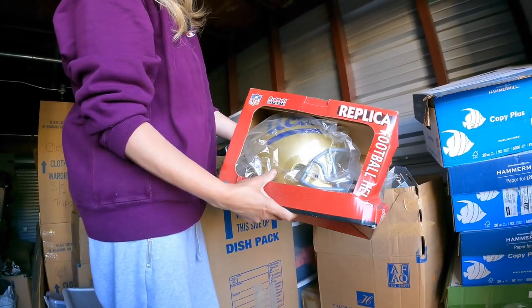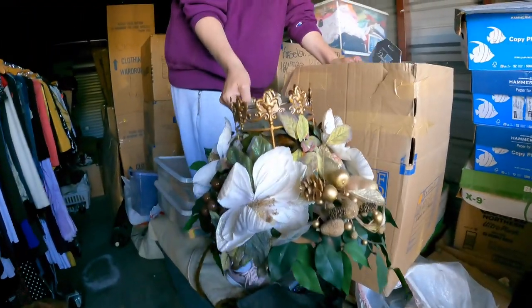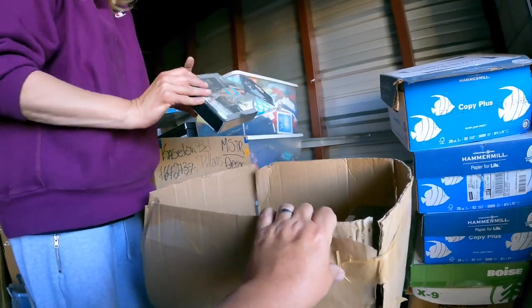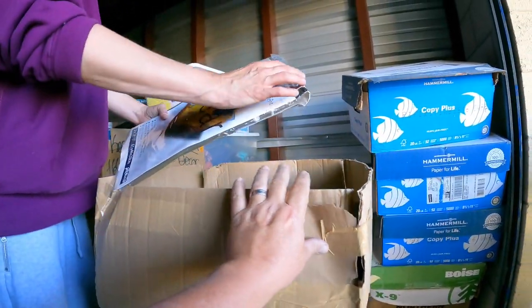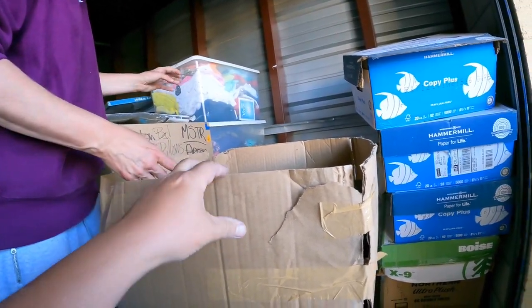Oh, a football. UCLA helmet — that's cool. Is that a centerpiece? Candles. All right. Some body wear, some extra large. Oh, this is for storage.